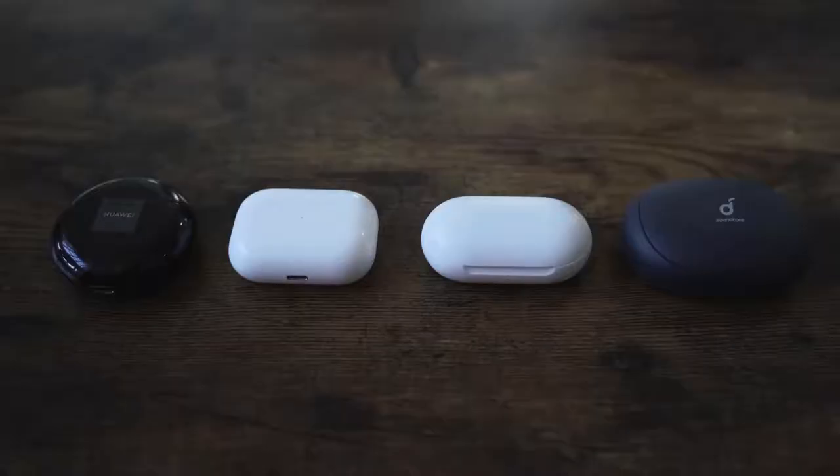You guys asked for this: how do the Galaxy Buds compare to the Apple AirPods Pro? I'm also going to add two more headphones — the Huawei FreeBuds 3 and the Anker Soundcore Liberty 2 Pro.